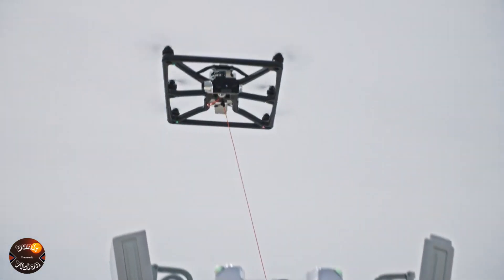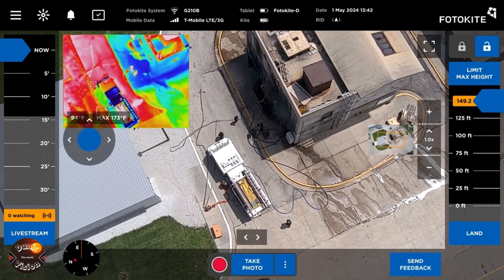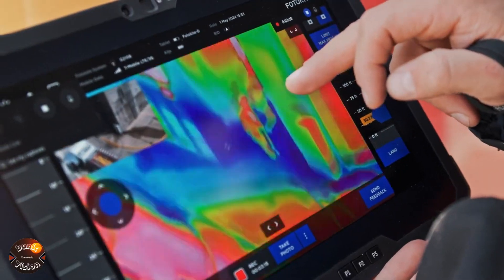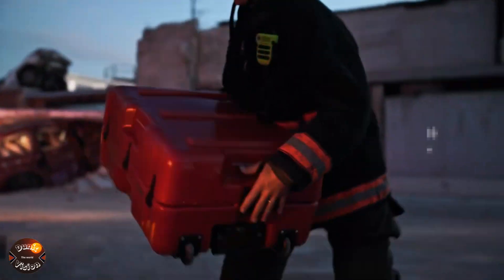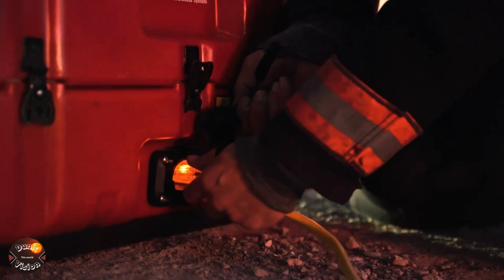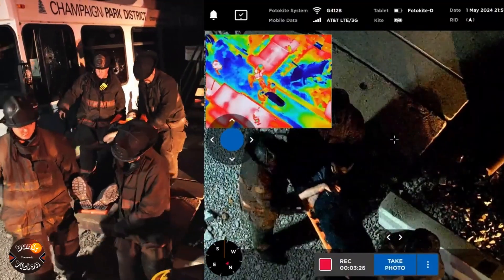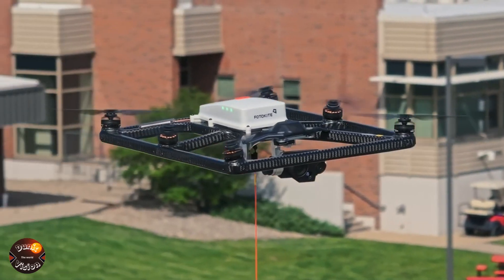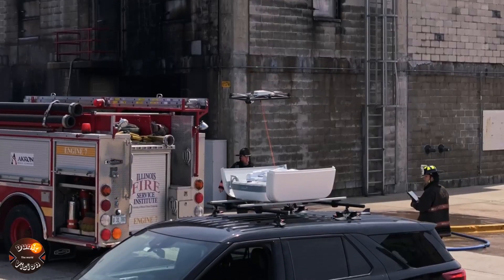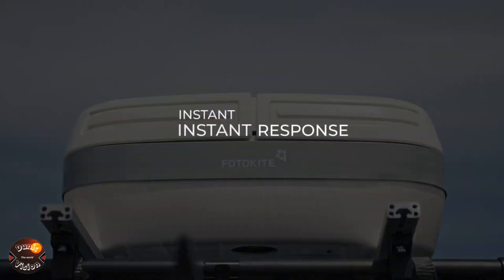Photokite. Photokite is redefining standards in aerial photography and videography with its tethered drone design, providing a secure and stable connection to capture high-resolution images and videos with exceptional quality. The real-time video feed enables you to monitor and control the drone from the ground, ensuring each shot is perfect. Additionally, its autonomous flight capabilities make it easy to track subjects and capture smooth, stabilized footage. Compact and portable, this system is easy to transport to any location, making it an ideal tool for both professional photographers and videographers, as well as drone enthusiasts looking to create high-quality aerial content.